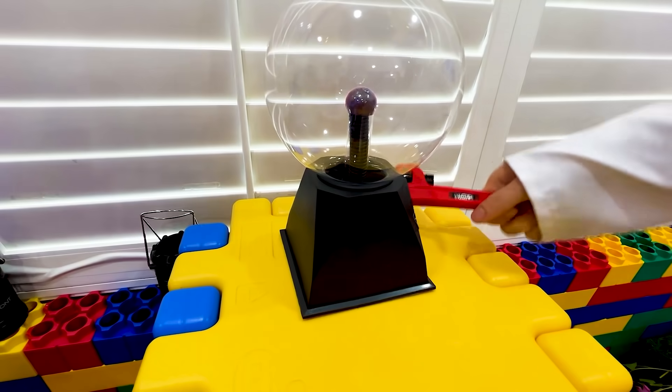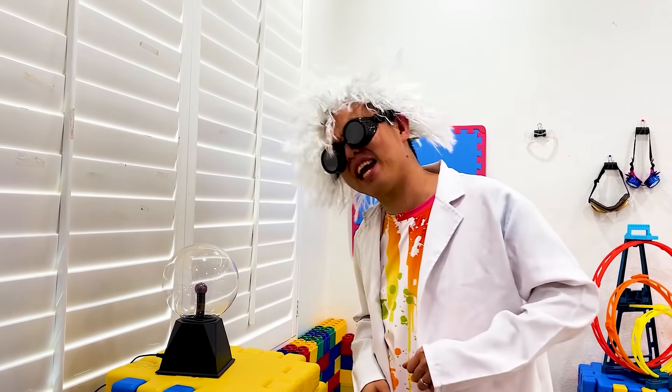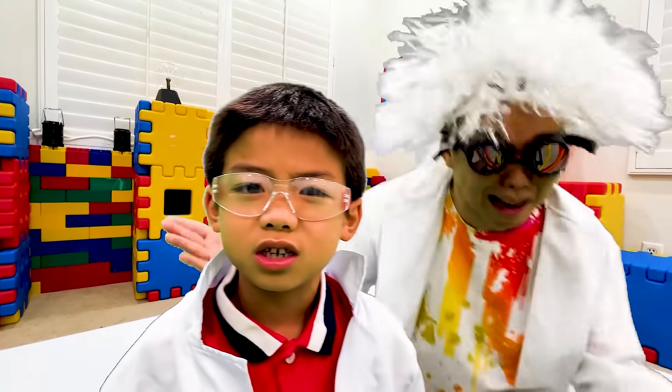There it is! Awesome! Alright, let's try again! Yeah, we did it! Guys, I think it didn't work! What do you mean? It's huge! It's huge because we shrunk ourselves!